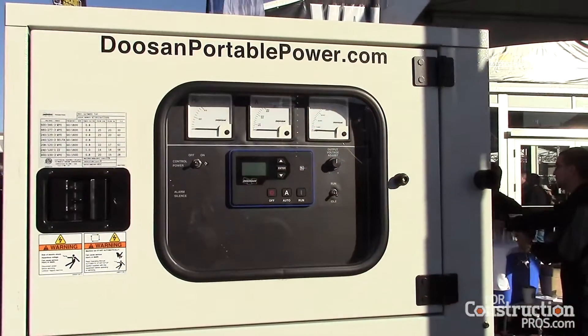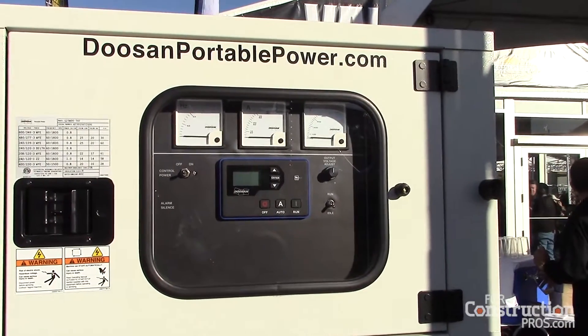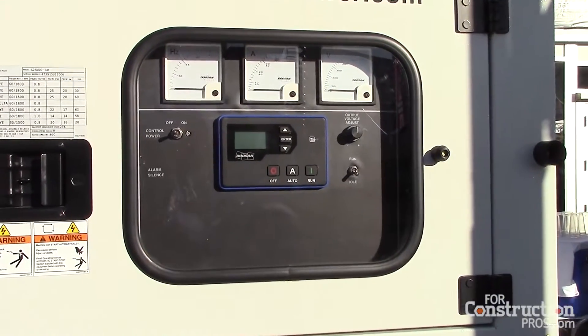So once you get it on the job site, get it cranked up, you're ready to go all day. We're also introducing our new control system — this is our new DynaGen controller.